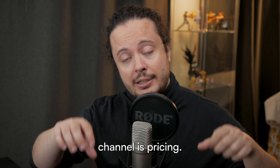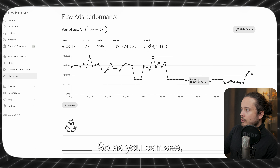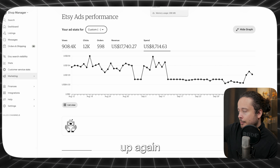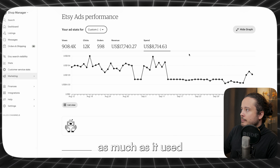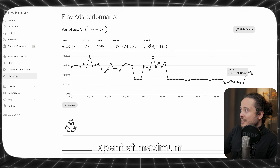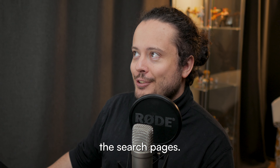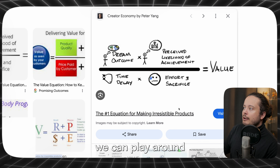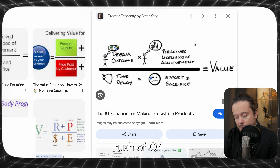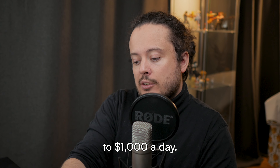One thing I've talked a lot about on this channel is pricing, and that's what I've decided to do. We're in the middle of October now, so the experiment is over. I bumped up my ads to $1,000 a day because I want to get my rank up again with some listings. As you can see, it doesn't even spend nearly as much as it used to — usually it spent like $200 or over each day around that amount, and now it's spending a maximum of $150.